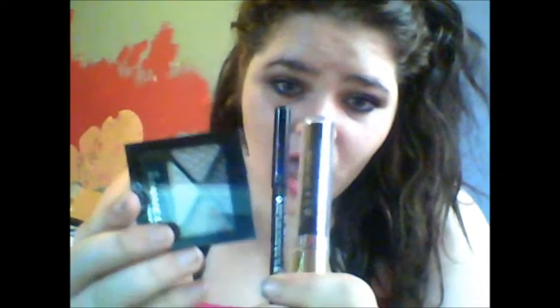I spent ten dollars on this set and it came with mascara, eyeliner, and eyeshadow. So that's ten dollars, plus the dollar lashes — eleven dollars total so far.